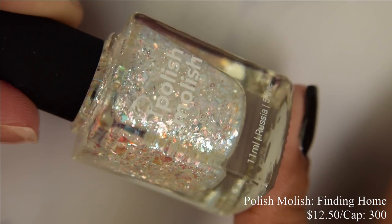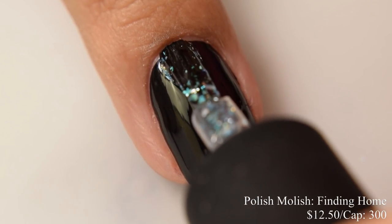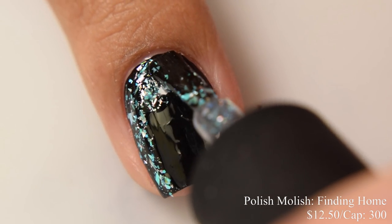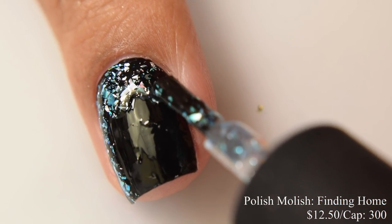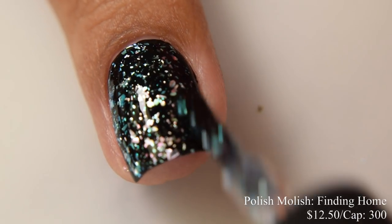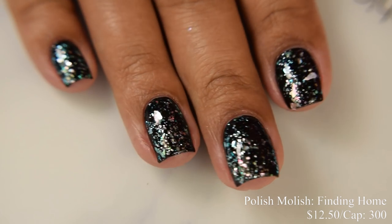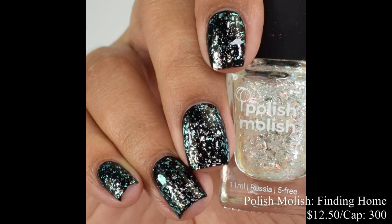Polish Mollish is also bringing us Finding Home, described as a topper with mirror iridescent flakes and a soft blue shift. This is going to be $12.50 with a cap of 300 bottles. I'm showing you guys what it looks like over black. Even if you're typically not a fan of toppers, this one is something else. It's a cool, really interesting shift to the flakes — so strong, reflective, and silvery, but with an easy shift over to blue. Really cool. It looks damn good over just about any base coat. I know other swatchers use different colors too, so definitely check it out on the website. It's a really unique flake effect.